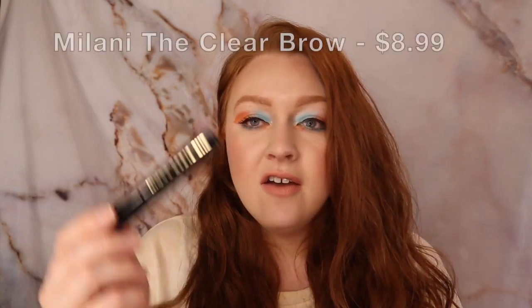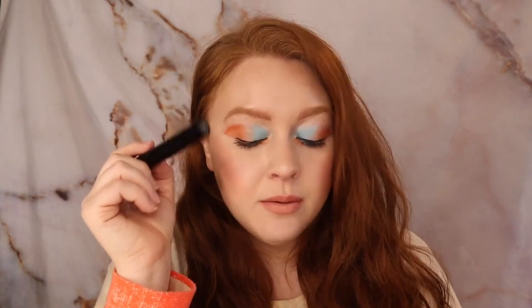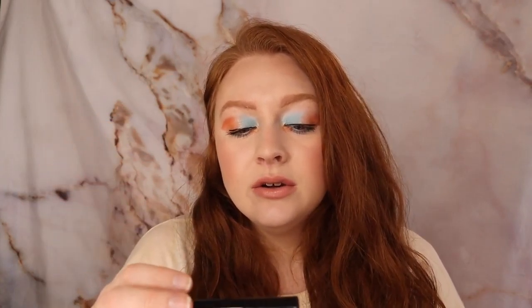Also on the topic of brows, I've been loving this Milani Clear Brow Gel. I've been using it when I use the Urban Decay just to set my brows in place so that they don't move. The color doesn't fade because of the stain, but to hold the brows themselves in place, I've been loving this Milani Clear Brow Gel. It's really good and it's not very expensive.